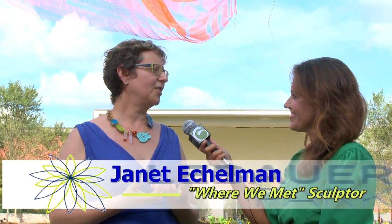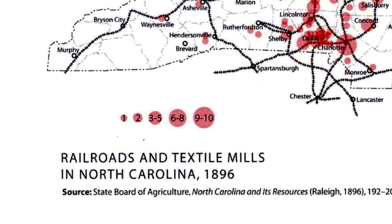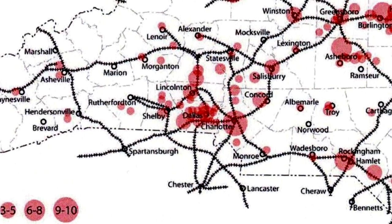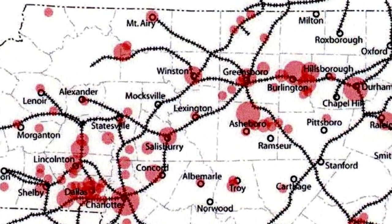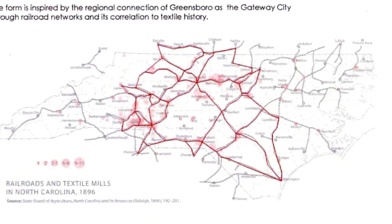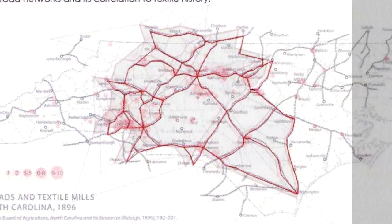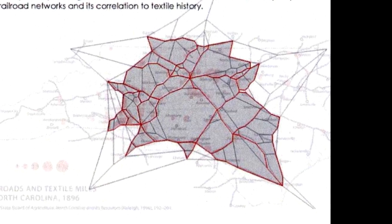Talk a little bit about this piece and how it started and how it grew. I first started researching as much as I could about this community — the fact that Greensboro was called the Gateway City, that it was the hub where six different railway lines came together. I started looking at the textile history, making dots along these railroad lines where there was a textile mill historically, and connecting the dots. Suddenly there was this form, and that's what you see here today.